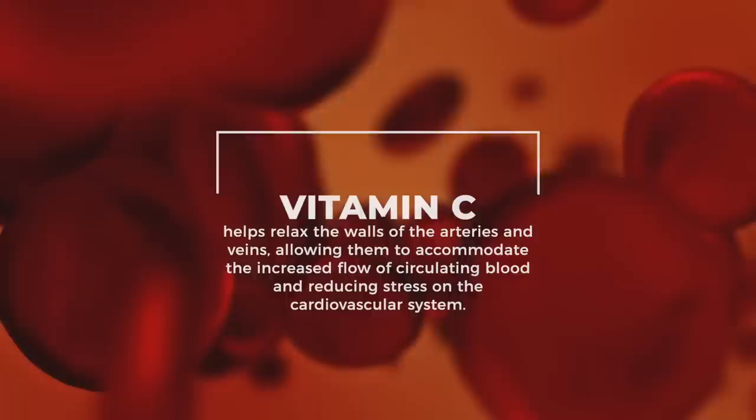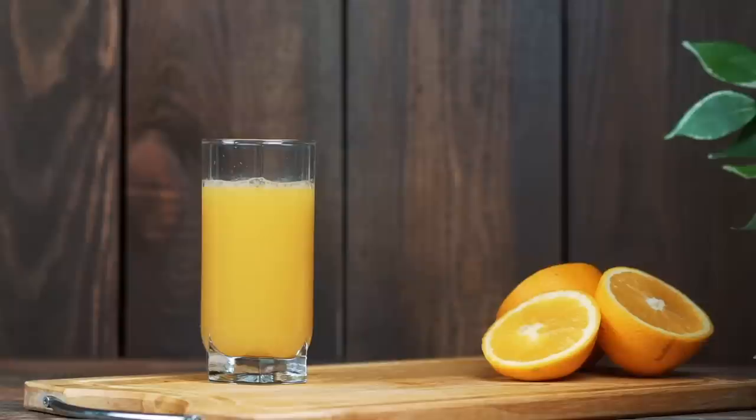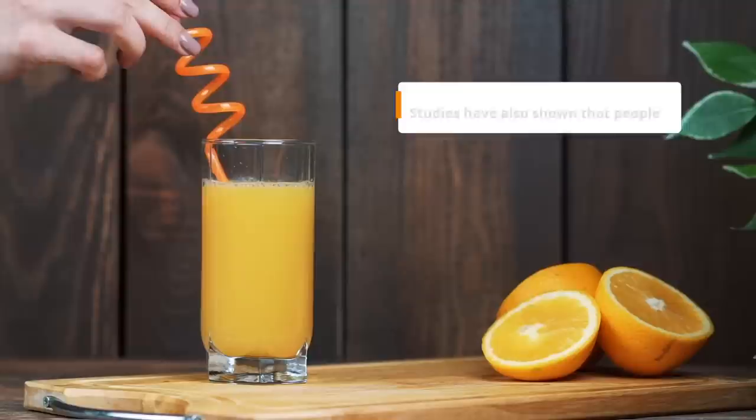Vitamin C can help lower systolic and diastolic pressures when taken regularly as part of a healthy diet and lifestyle. Studies have also shown that people who consume more vitamin C-rich foods like oranges have a significantly reduced risk of developing high blood pressure.